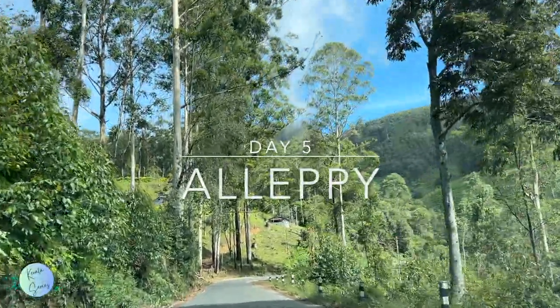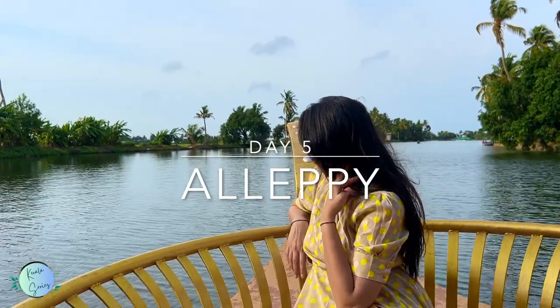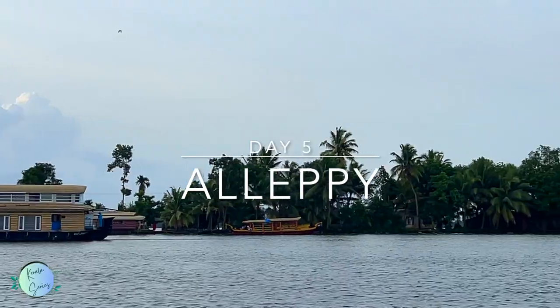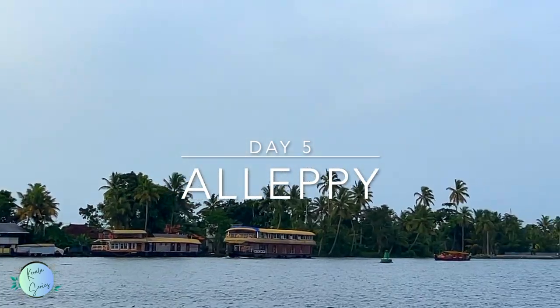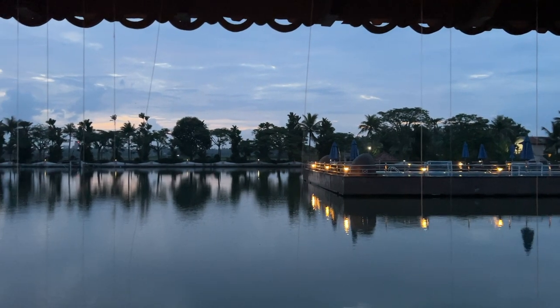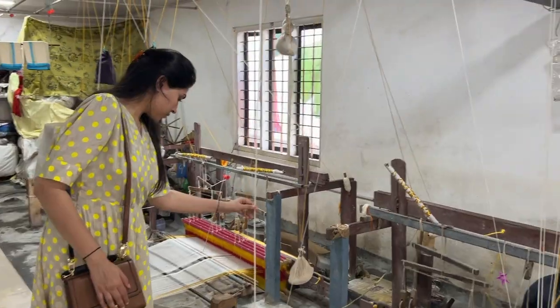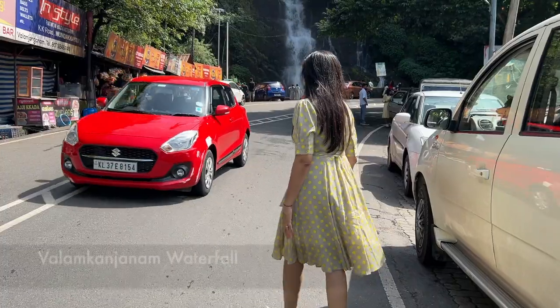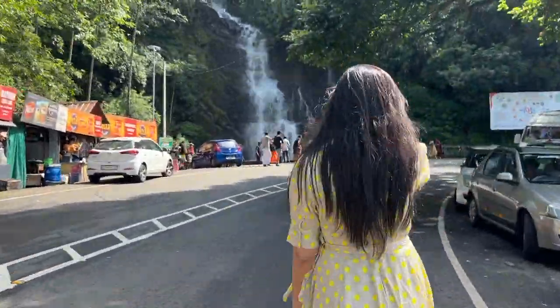Hi everyone, welcome back to another vlog. This is our 5th day in Kerala and today we are going to Alleppey. Alleppey is very famous for its backwaters, but there are also many unique things to see in Alleppey, so we will cover them in this video. So without further ado, let's get this video started. Today's first destination is the Valam Kanjanum Waterfall.